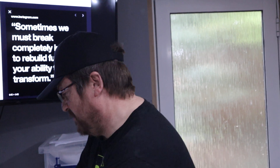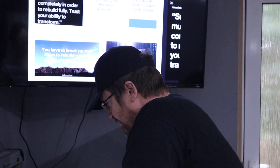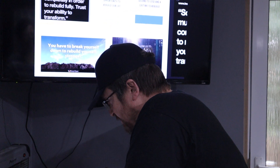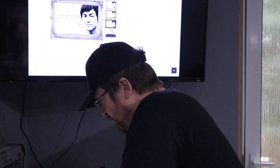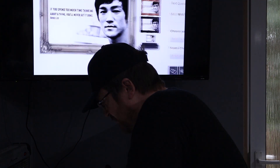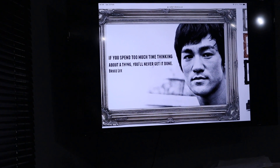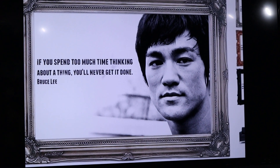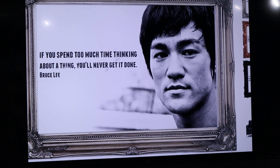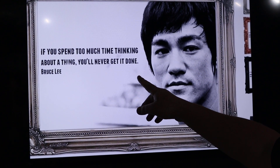There are some other nice quotes here I could share with you as well. I think this one is by Bruce Lee actually, which talks about the rebuilding process. We can spend a lot of time thinking about change but until we actually do something about it we're going to get nothing - nothing will get done. So we get these feelings to change, but he said if you spend too much time thinking about a thing you'll never get it done.